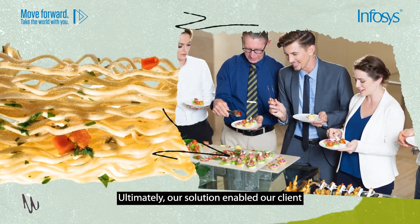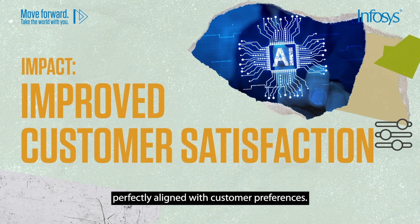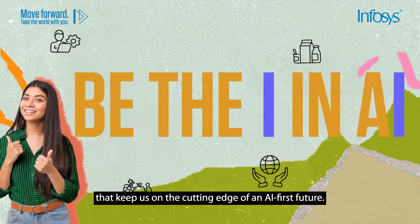Ultimately, our solution enabled our client to serve a buffet of creative, customized recipes perfectly aligned with customer preferences. I'm thrilled to work on projects like this that keep us on the cutting edge of an AI-first future.